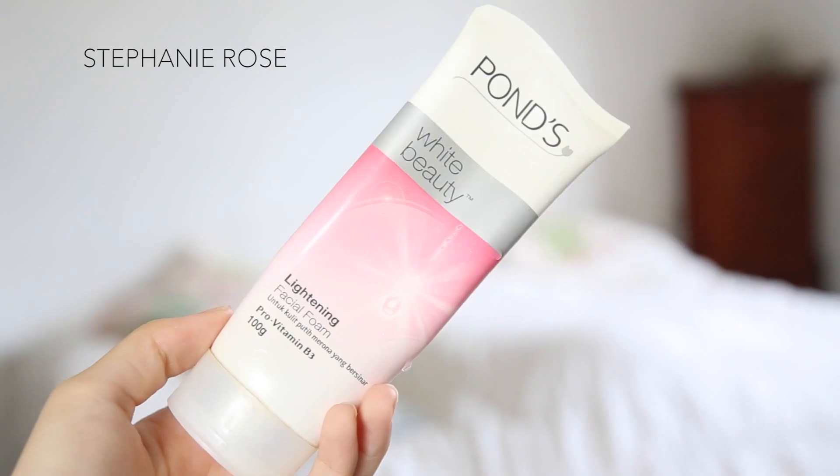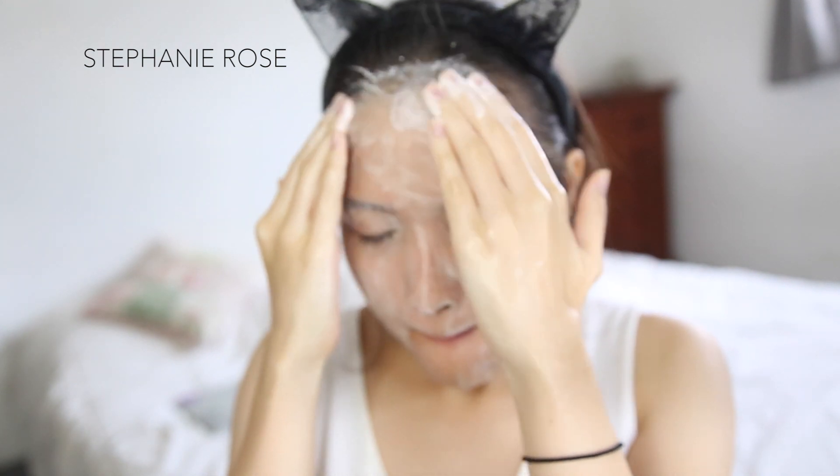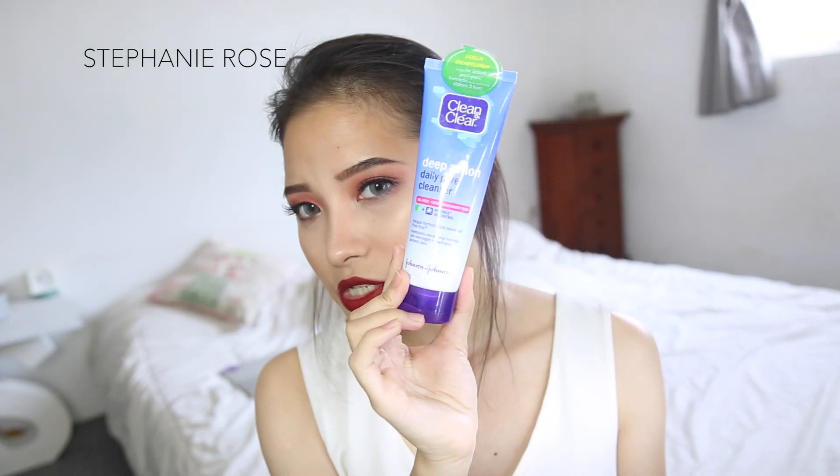Then I go to the bathroom and clean my face further. The first thing I use is the Ponds cleanser — I have the Ponds White Beauty one here, though I don't always use this particular one. The thing about Ponds is it's really great for taking off the majority of your makeup.